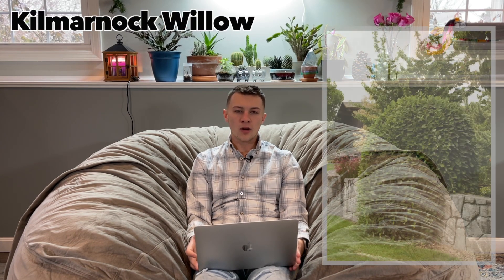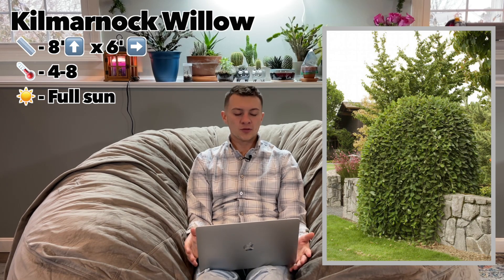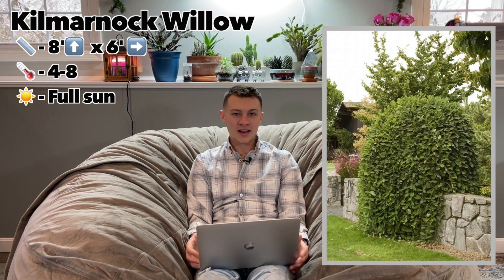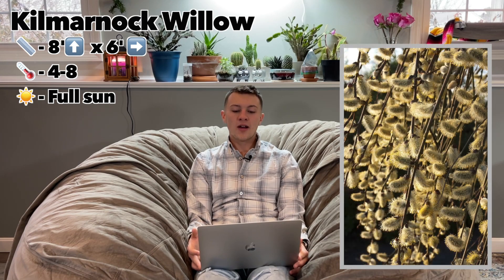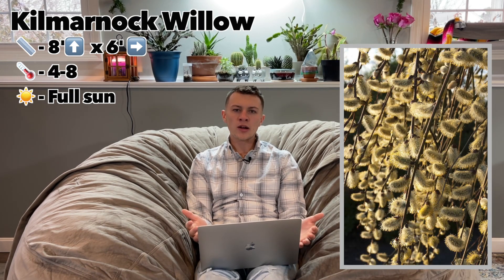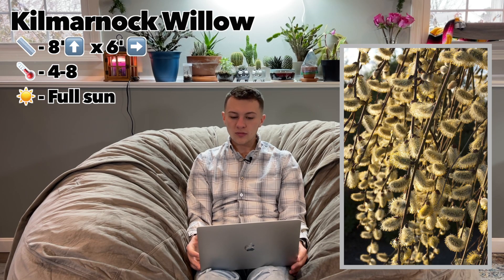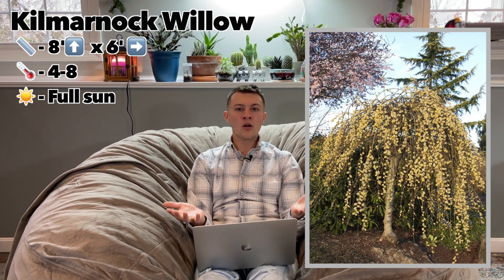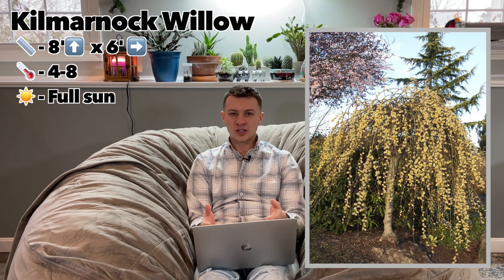Our small category starts with the Kilmarnock Willow — a weeping pussy willow. This grows about eight feet tall and six feet wide, hardy in zones four through eight, and wants full sun. The beautiful weeping habit provides stunning structure year-round, even without foliage. The catkins open to fuzzy flower buds that are great for cut flower arrangements around February. It can be used as a small alternative to weeping willows — great if you have a small koi pond or are worried about weeping willow roots near a septic tank.